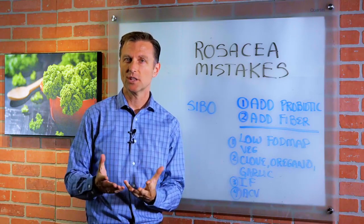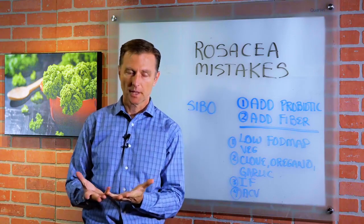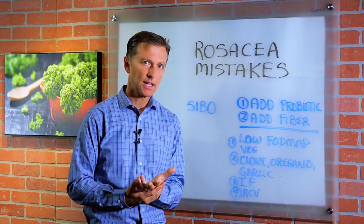Hi guys, I want to do a quick video on rosacea. Someone asked a question: what do you do for rosacea? I want to talk about, first of all, what are the big mistakes that people make, and then what to do.